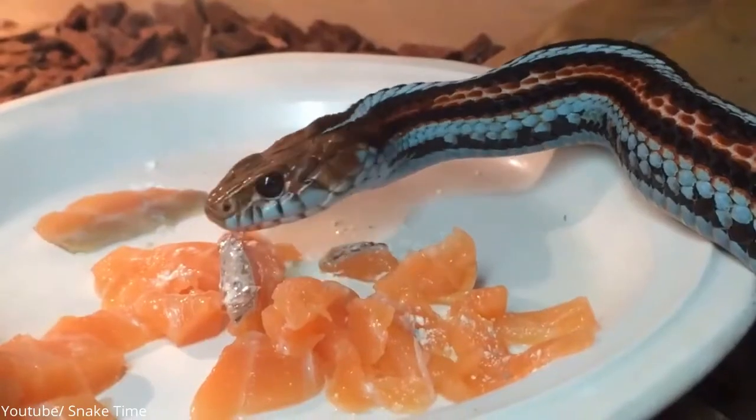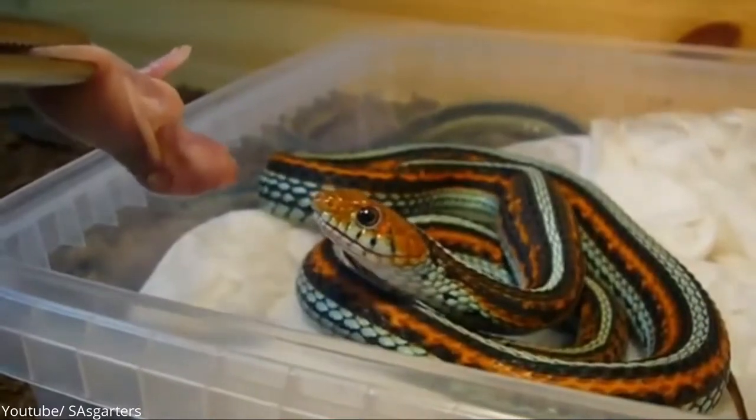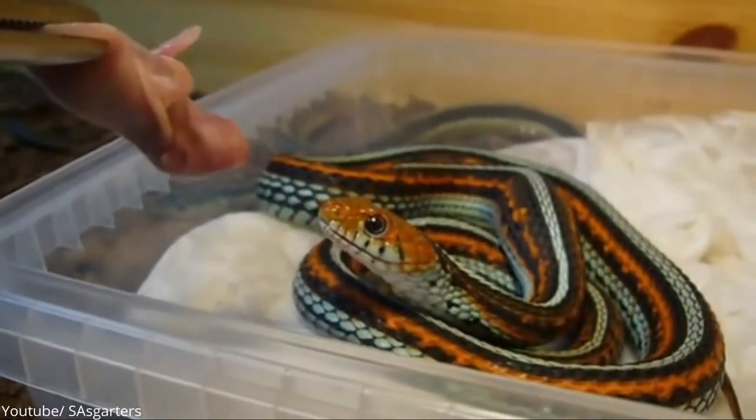They are popular as pets, not only because of their color, but also thanks to their cute, large eyes. Don't you agree?